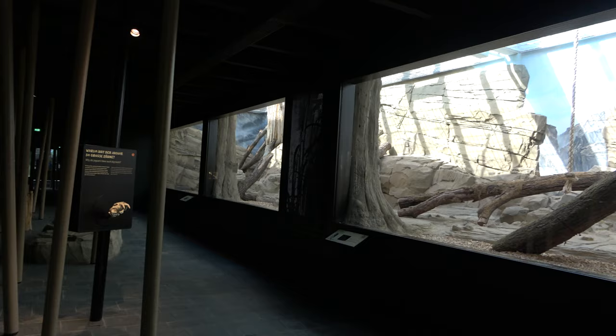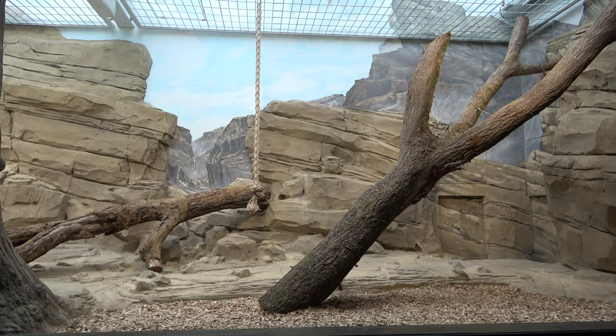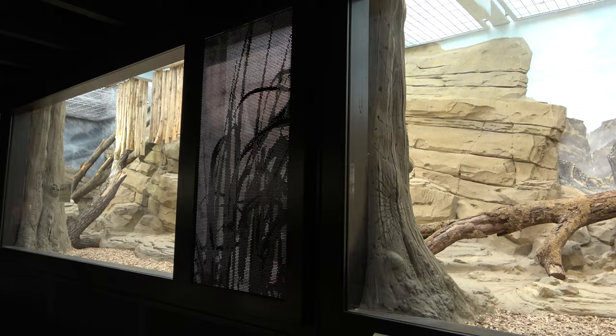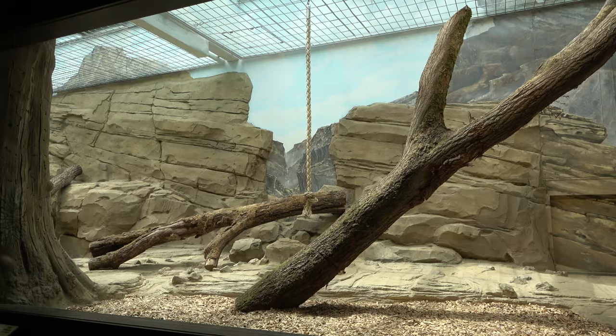The first enclosure is on the right, and it houses a rare Persian leopard named Emil. Zoo Berlin is home to two Persian leopards: Emil the male, and Shiva the female. We will see Shiva and Emil later on in the video.